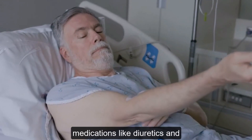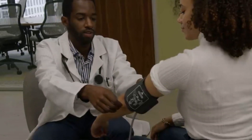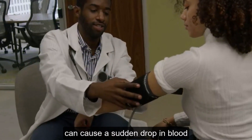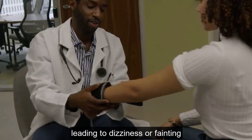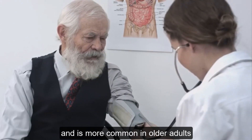Conversely, medications like diuretics and beta blockers are used to lower blood pressure. Postural changes, such as standing up too quickly, can cause a sudden drop in blood pressure, leading to dizziness or fainting. This is known as orthostatic hypotension and is more common in older adults.